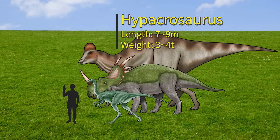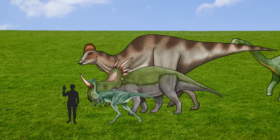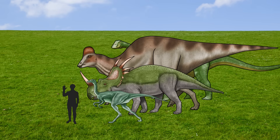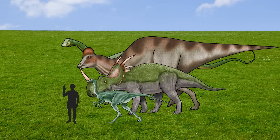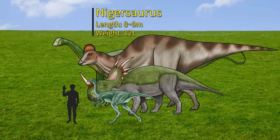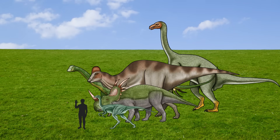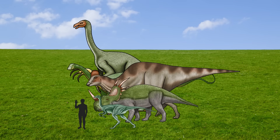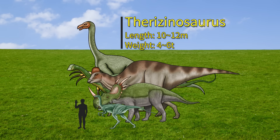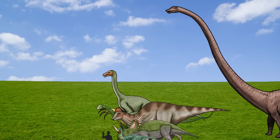Hikakrasaurus! Hikakrasaurus! Hikakrasaurus!